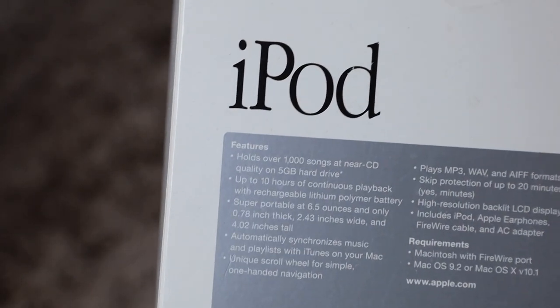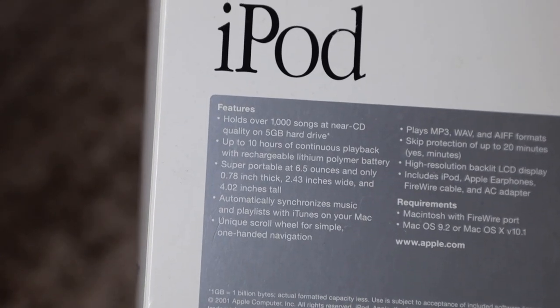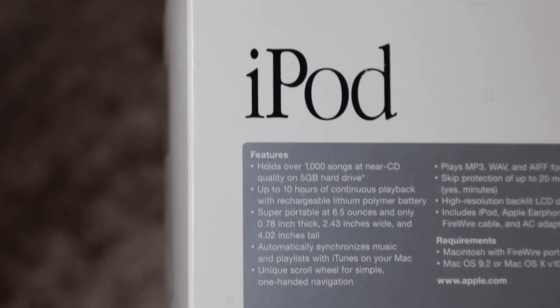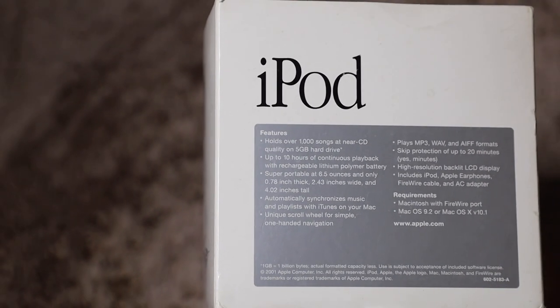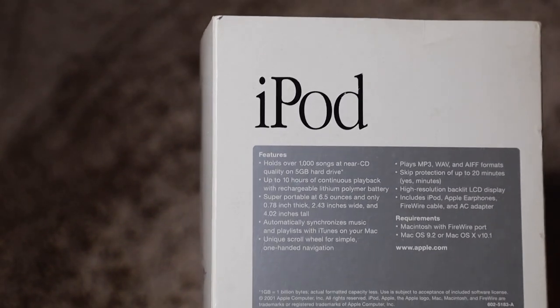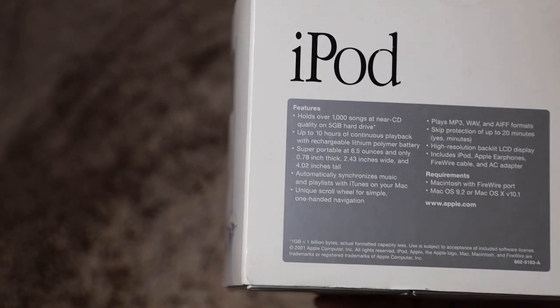Here it is — iPod right here. Shows how far we've come. Apple needs to come back with this kind of textile and do a throwback release sometime this year or maybe next year, just for nostalgia purposes. That would be fire — instant sellout. That'd be fire.